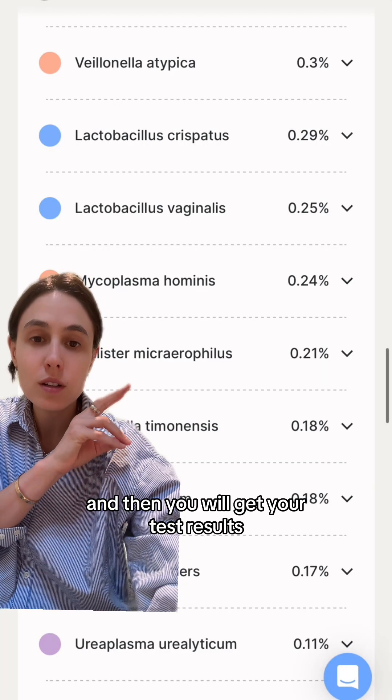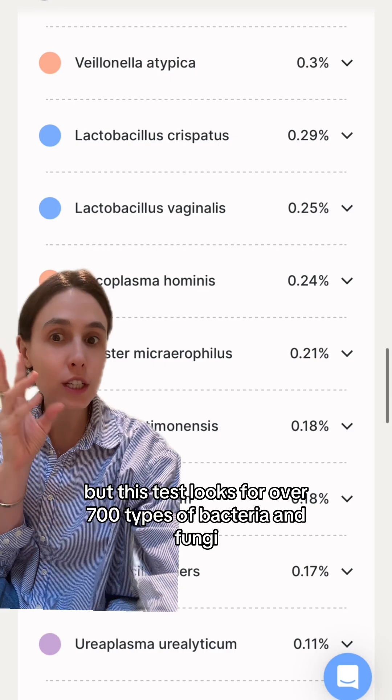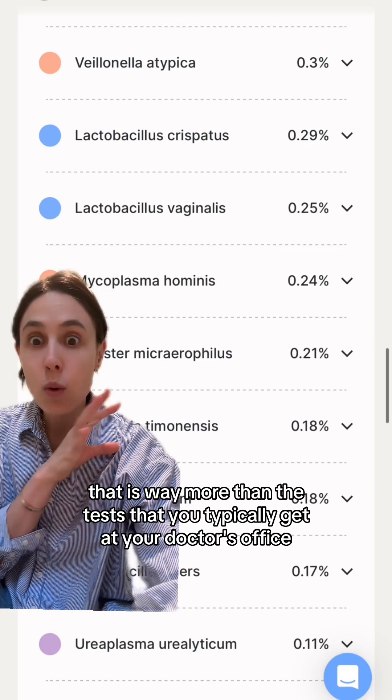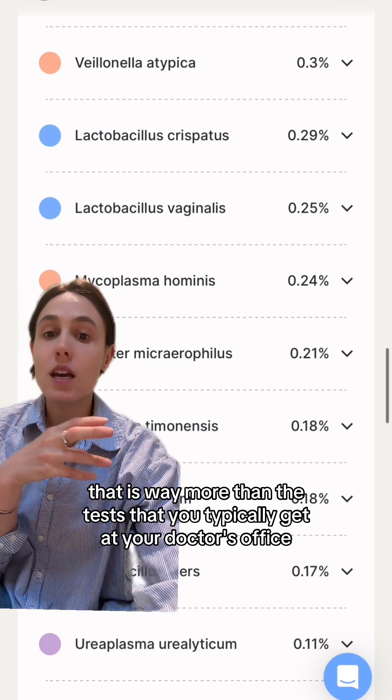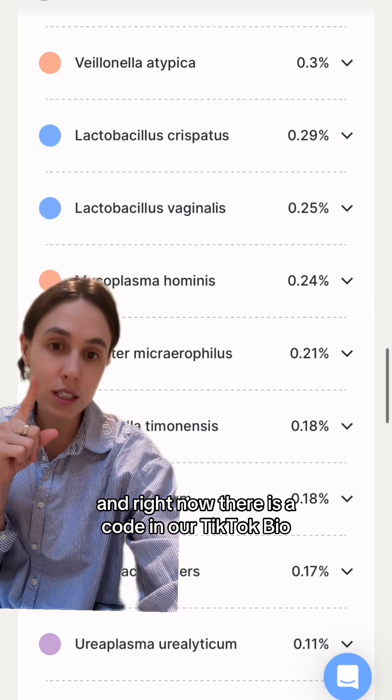Then you just put this right back in the mail and you will get your test results. This is literally one section, but this test looks for over 700 types of bacteria and fungi in the vaginal microbiome — that is way more than the tests you typically get at your doctor's office.